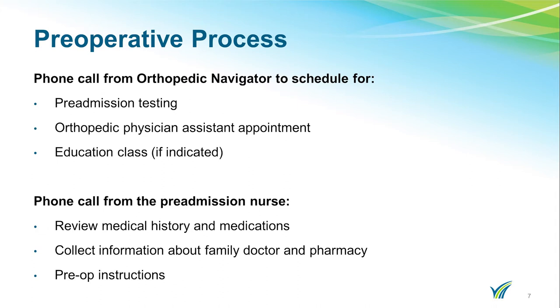Prior to your pre-admission testing appointment, you will speak to a pre-admission nurse over the phone. She will review your medical and surgical history as well as your current medications including over-the-counter vitamins and supplements. She will also review any pre-operative instructions you will need to follow prior to your surgery as well as obtain contact information of your primary care physician, specialists, and pharmacy.